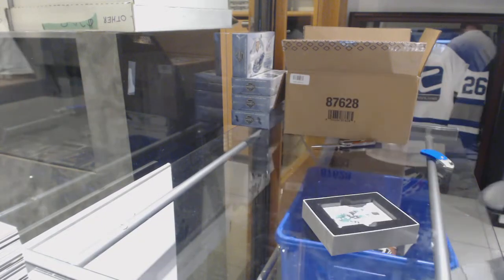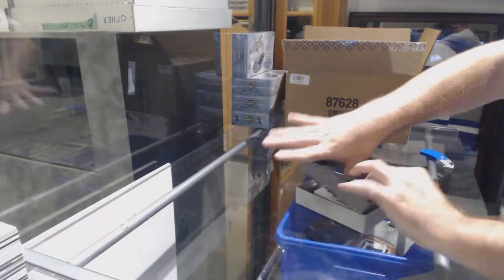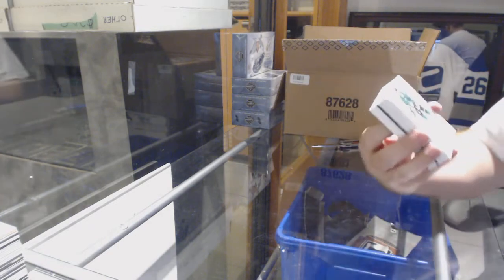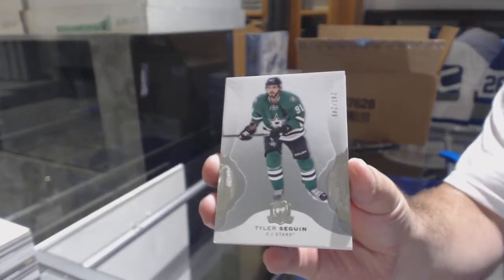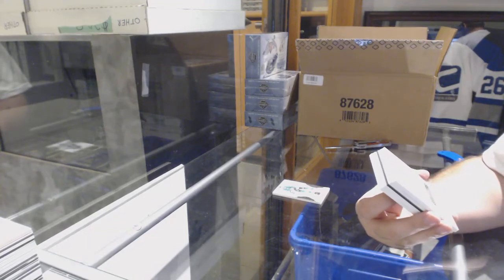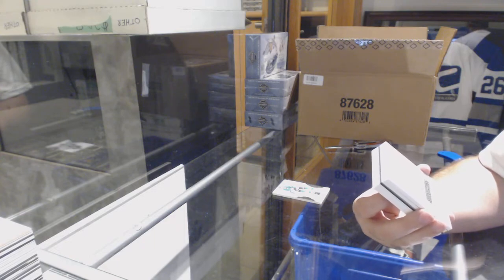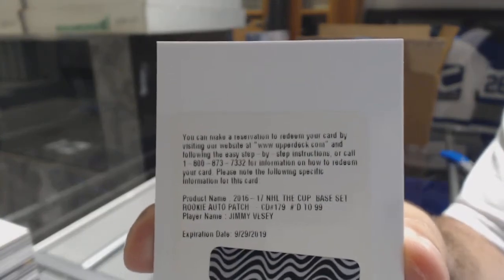Property up — I would love that. $2.49 for the Dallas Stars, Tyler Seguin. This guy's following me. We've got a Rookie Patch Auto short print, number $2.99 for the New York Rangers, Jimmy Vesey.